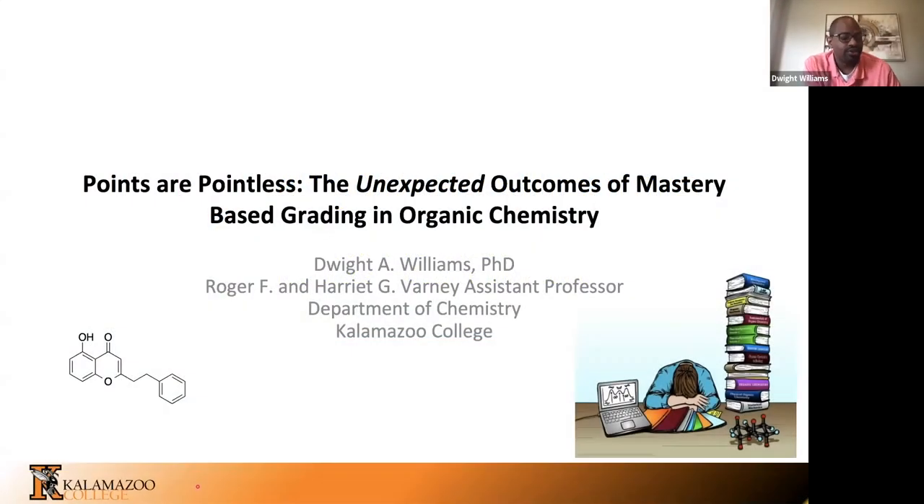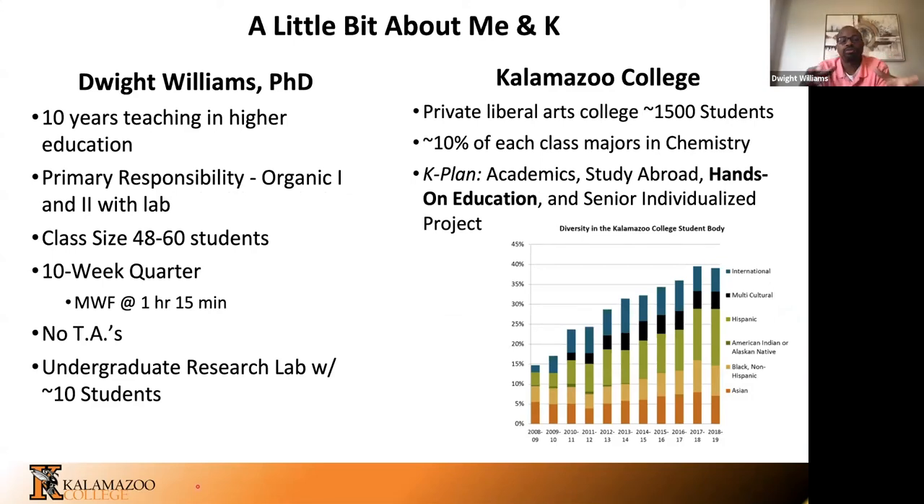Thank you everyone for coming to hear about some of the things we've been doing using mastery-based grading in organic chemistry at Kalamazoo College. I am Dwight Williams, officially titled the Roger F. and Harriet G. Varney Assistant Professor at K. I've been teaching organic chemistry at the college level for 10 years. My primary responsibility is in the organic chemistry one and two sequence with the lab.